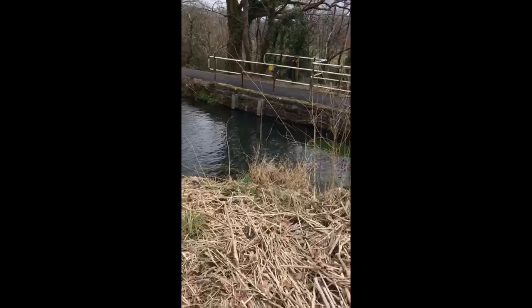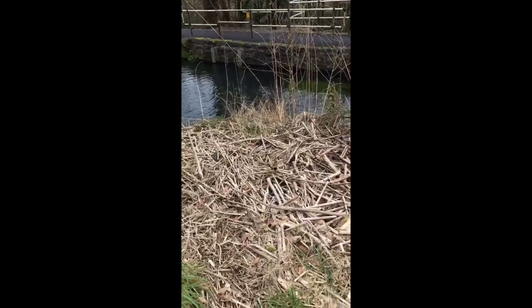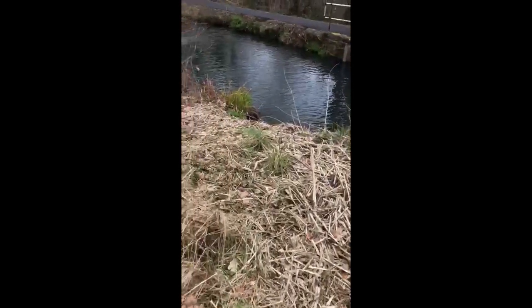With regard to where this knotweed is in relation to the waterways, I'm fairly confident in saying that the knotweed has encroached from the waterways and has taken up residence within the boundary of this property.